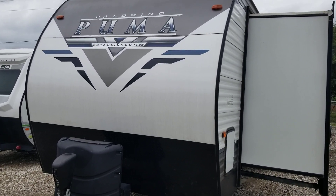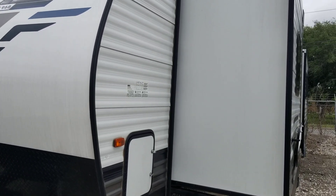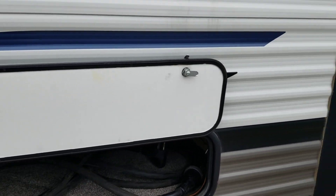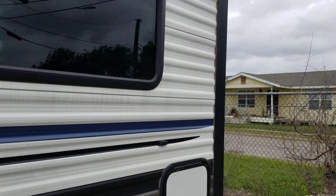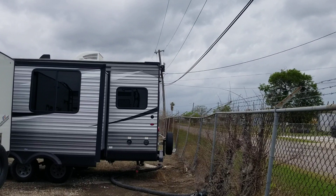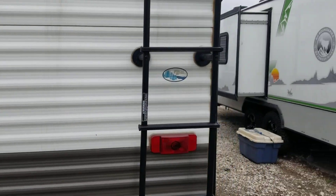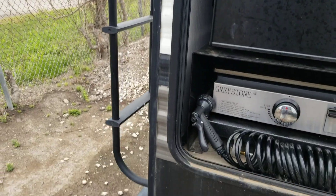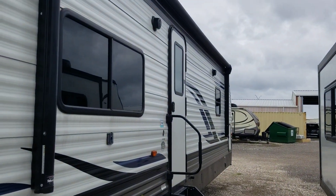This is a 2021 Puma RK-QS model. It has the front storage, another storage here, and two slide outs. It has another little storage right here, a rear ladder, housing for the camera, and an outside kitchen with a grey stone grill and a refrigerator. It also has a 6 gallon hot water heater and a 21 foot patio awning.